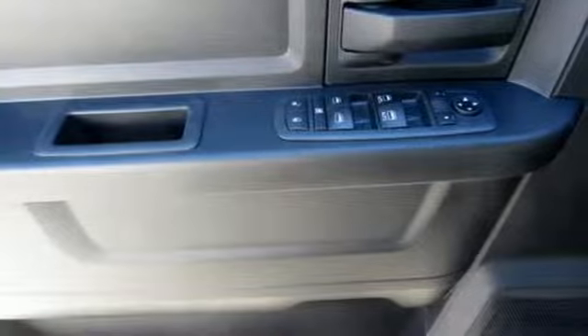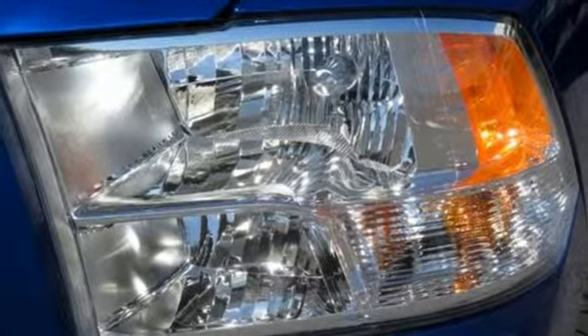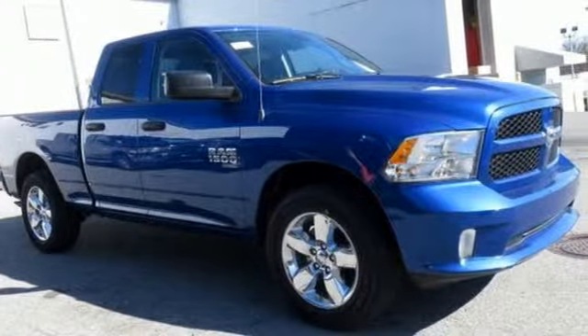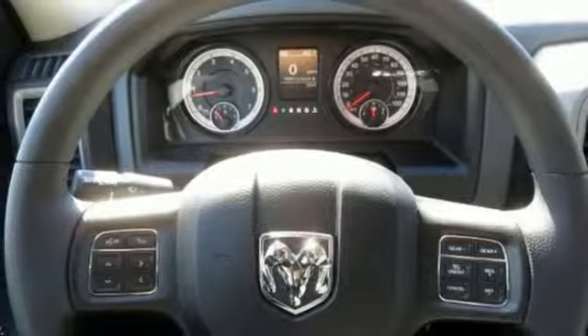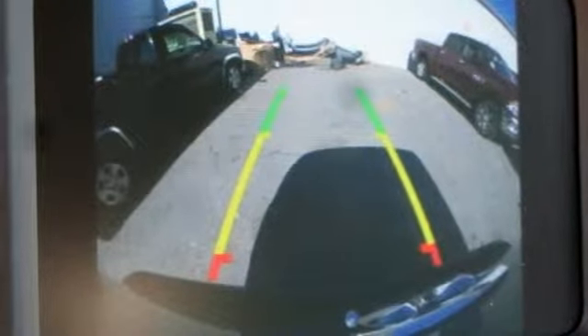V6 engine, electronic shift on the fly, driver selectable mode, active grille shutters, streaming audio, power heated mirrors, air conditioning, aluminum wheels, heavy duty shocks, auto dimming rear view mirror, and automatic transmission. Stop in for a test drive and make it yours today.